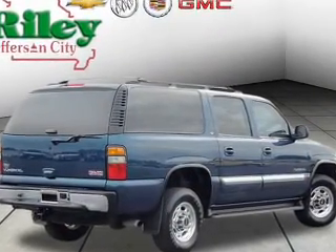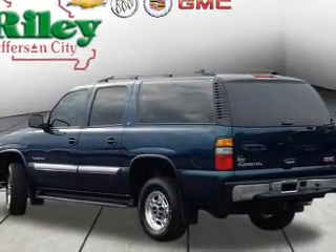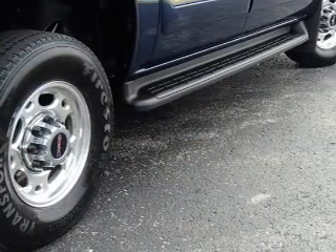Premium wheels lend a distinctive appearance. The anti-lock braking system will keep you safe on the road. Heated seats are a desirable comfort feature. Let the outside in with a power sunroof, and memory settings are one of many features.